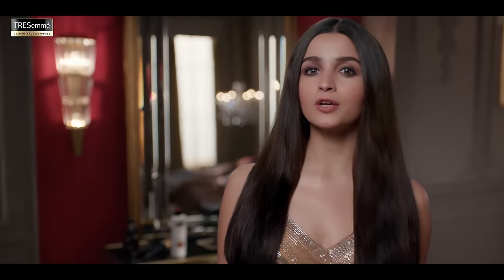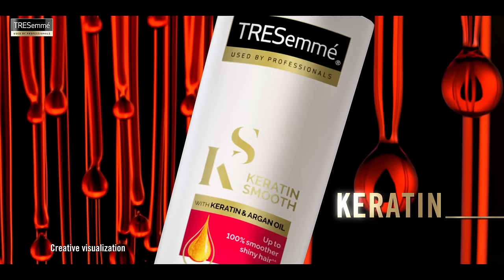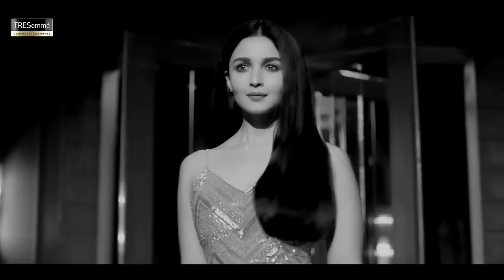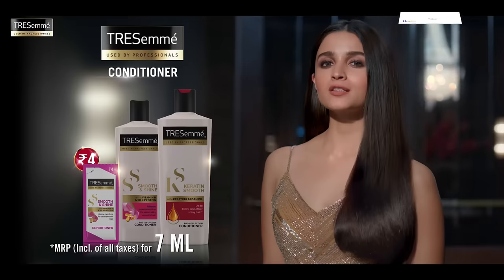I learnt how to lock this smooth straight look. That's why after shampoo I use Tresemme conditioner. Its keratin protein formula makes your hair smooth and locks your straight look. Perfectly smooth, perfectly straight — Tresemme conditioner.